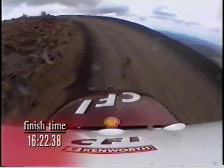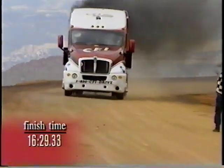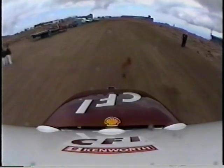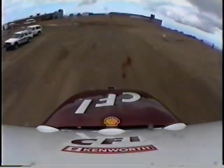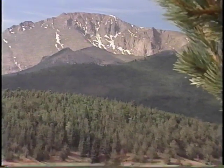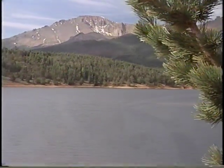Heading towards the finish line — remember, in 1916, it took 21 minutes for Ray Lentz to cross the finish line with 23,000 pounds of truck. Glenn Brown does it in 16 and a half. What an incredible experience to ride along with Glenn Brown and the CFI Red Racer. Next year's just around the corner — Pikes Peak beckons every July 4th, and you can be guaranteed the CFI race team will return with a few new tricks up its sleeve.